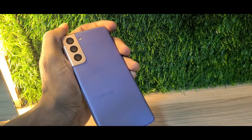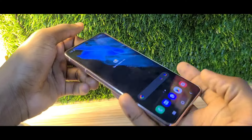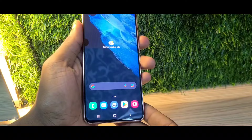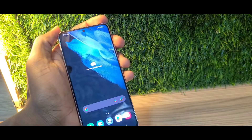It has a Type-C charger. Currently all phones come with Type-C chargers, even including iPhones. So this is a very nicely built phone for 500 dirhams or $130.